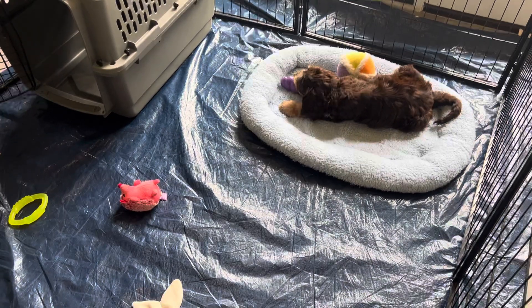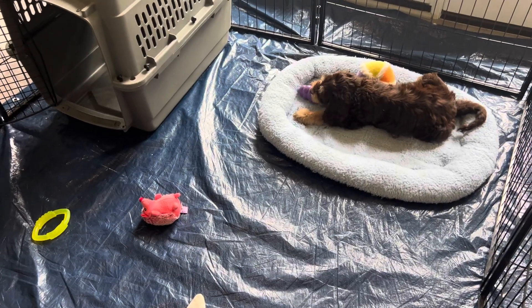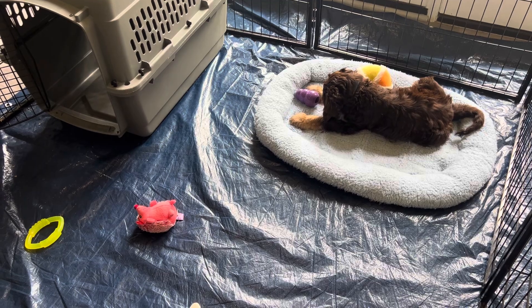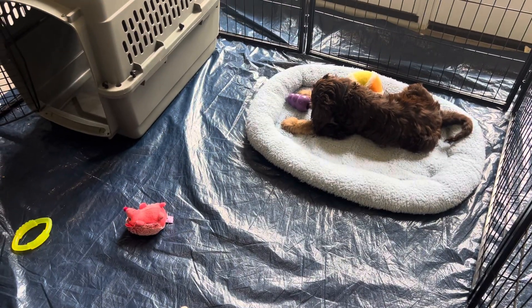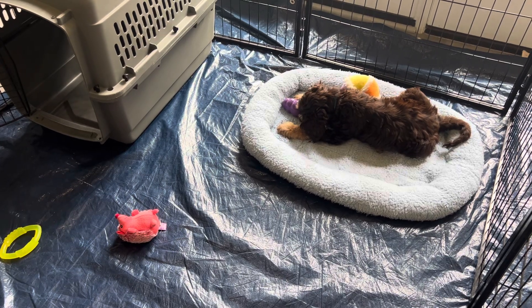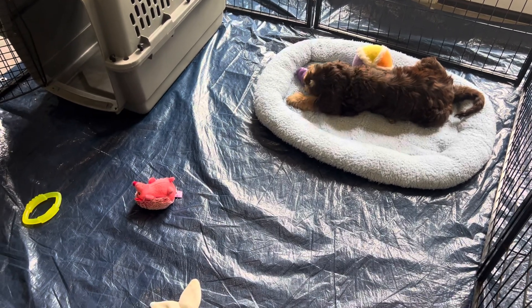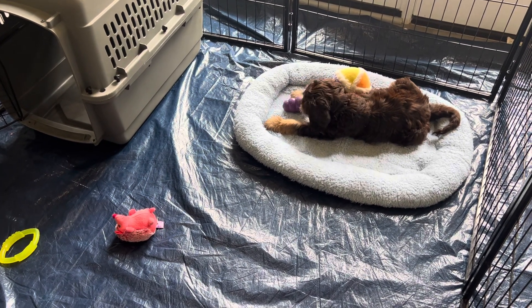I also like to note I typically would never use a tarp underneath a playpen. But this is a playpen for training only, so there's always somebody watching the puppies. Those little ridges in the tarp are very tempting for puppy teeth, so it doesn't take them any time at all to shred a tarp. I suggest linoleum underneath a playpen.